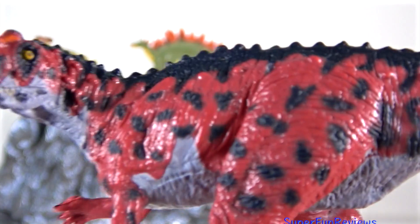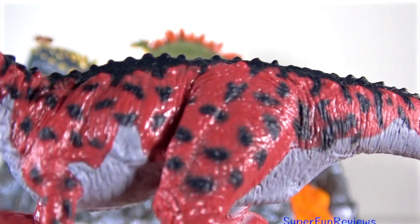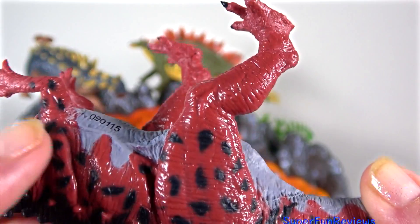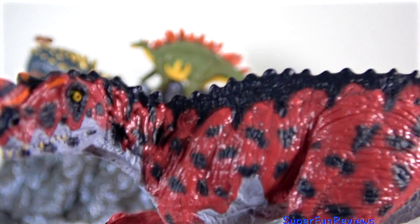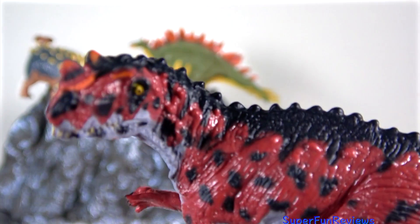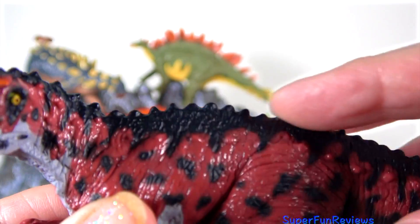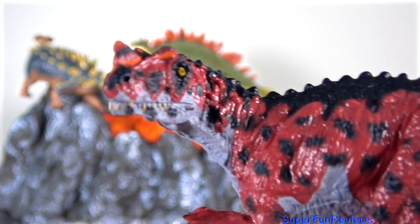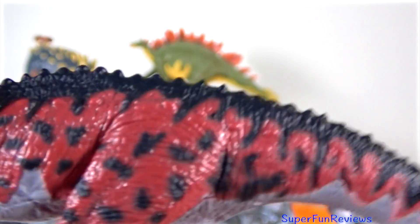Ceratosaurus had a massive tail, bulky body, and heavy bones. Its skull had two short brow ridges with bony knobs and ridges above its eyes and on its head. The powerful jaws had long, sharp, blade-like teeth. Ceratosaurus was a large fierce predator and could kill even large sauropods. It lived at the same time as Allosaurus, Torvosaurus, Apatosaurus, Diplodocus, Stegosaurus, and Camarasaurus.